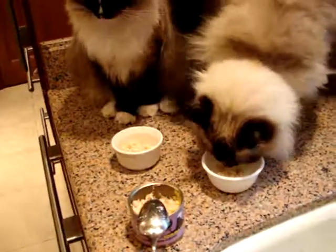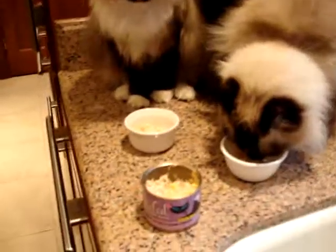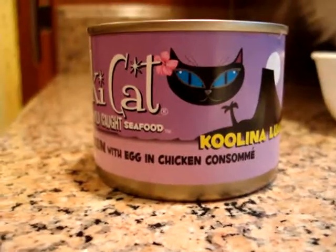Something new, Maddie! I think the consommé that they put in the Tiki Cat is what makes it more delectable to cats.